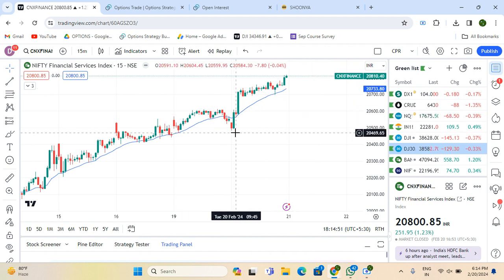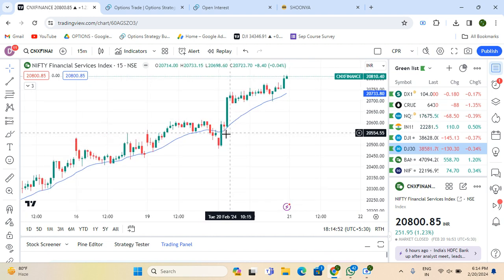At 9:39, this big green candle formed in Fin Nifty. At that time, I traded here — this was coming from my MBF setup. When this trade was triggered, I had to sell at 2600 PE. It was a little hard at that time, so I had hedged initially at 2500 and then moved it to 2550. You can see what a small spread gap that is.